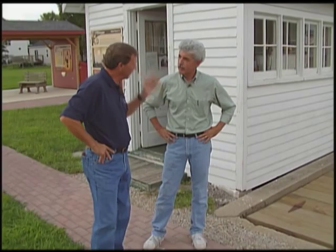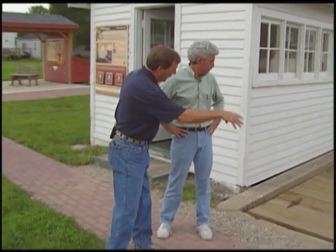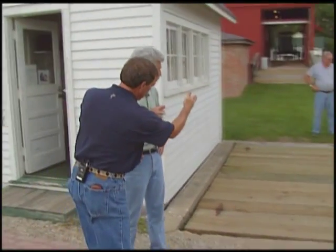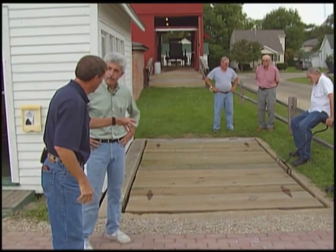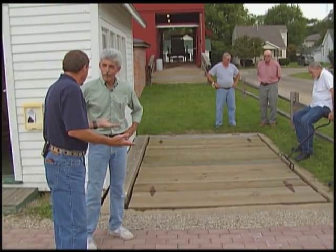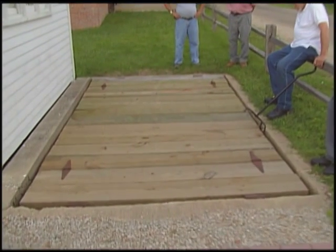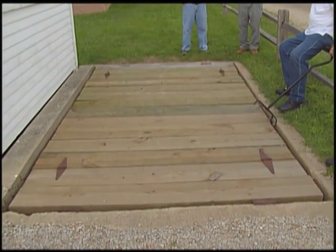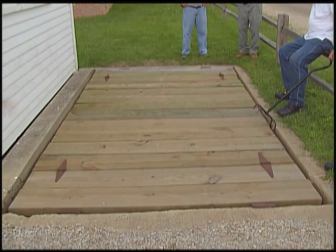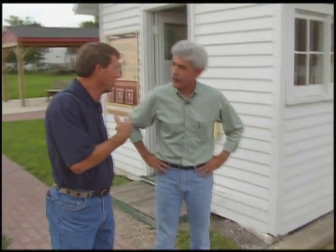Now we're standing next to the scale house. Here are the actual scales. The horses would pull the wagon up, go beyond and clear and leave the wagon on the scales, and this is how you get your reading. This is an interesting story too, because you had to rebuild this and put scales in because they were gone. A farmer out east of town had a scale from the time period, donated them, and we completely rebuilt them.